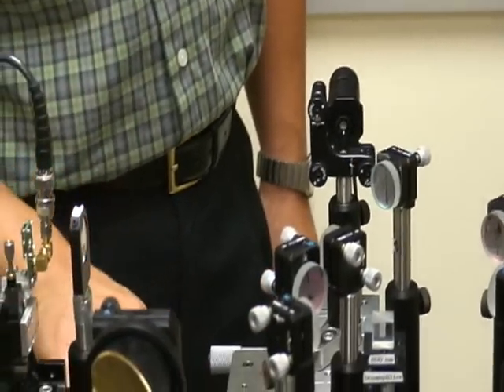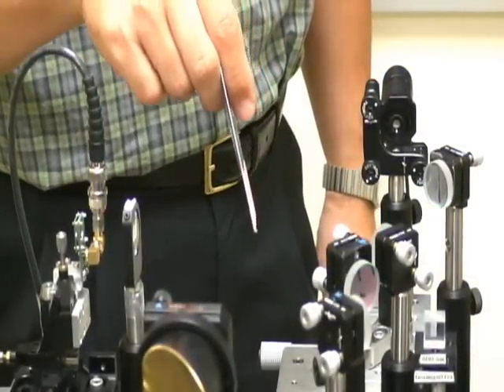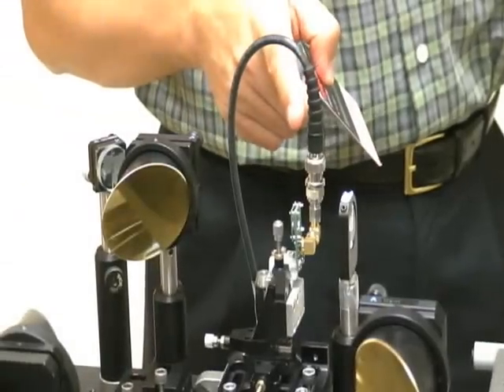The laser beam coming out of this CW laser source is mixed with the pump beam from the femtosecond laser. The two beams follow the same path and hit this terahertz signal emitter.